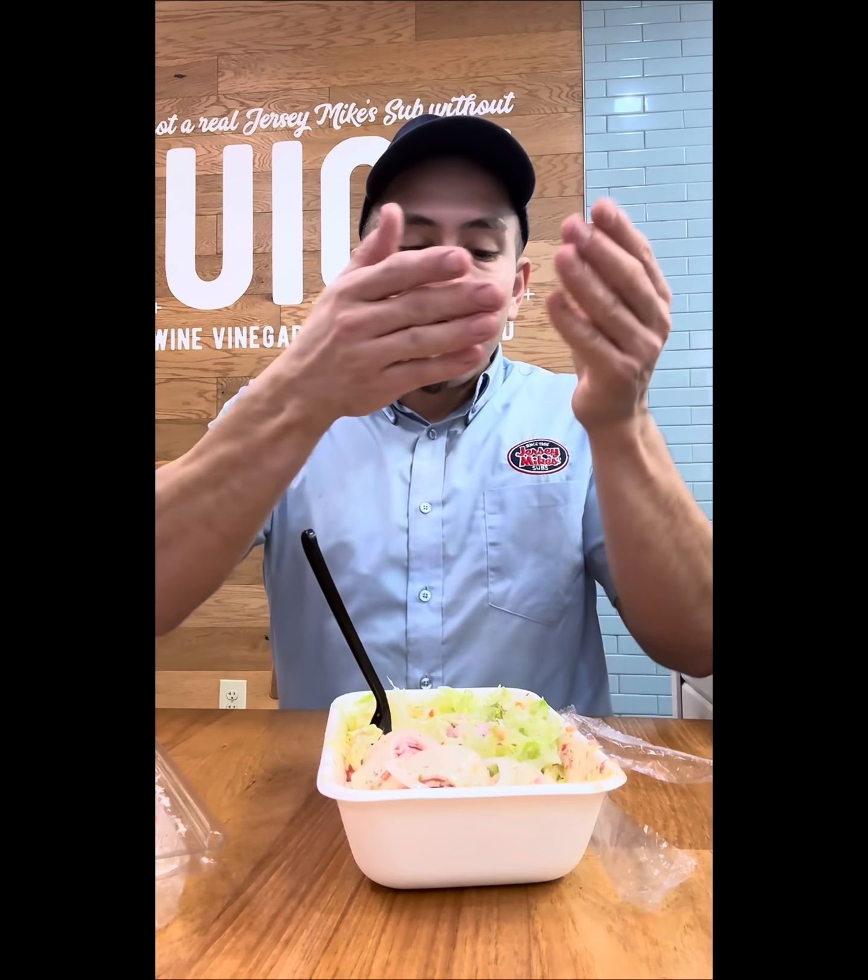It's everything that the sub has, just without the bread. I love this — it's still revolutionary to me that I can get the best of the sub without the bread. This is definitely one of my favorite keto and low-carb options. You gotta try it — let me know what you think.